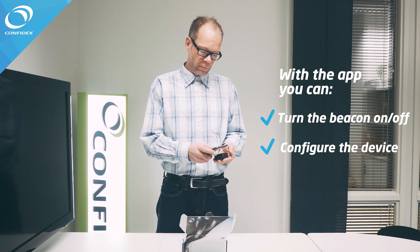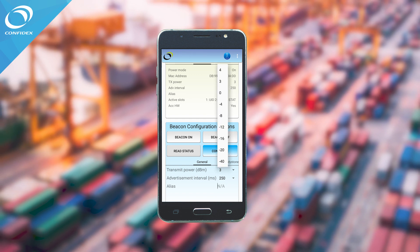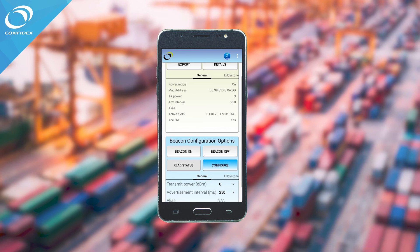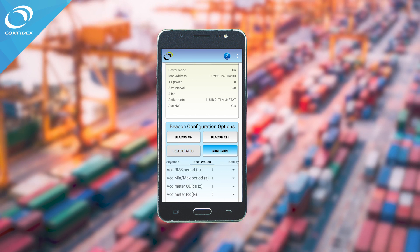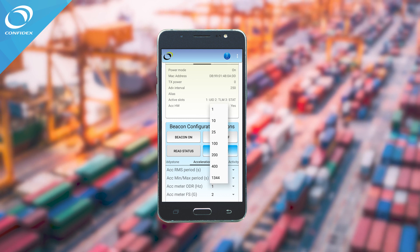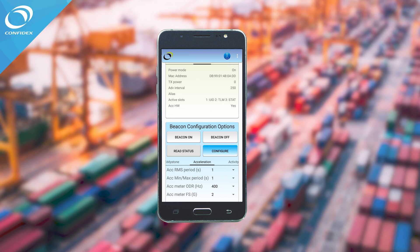The mobile application can be used to write new RF parameters like transmit power or advertisement interval into the device. In a similar manner, the application can be used to modify the values of different inbuilt sensors in the device, like the accelerometer.